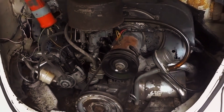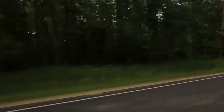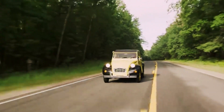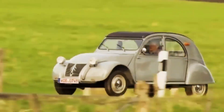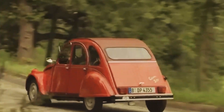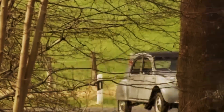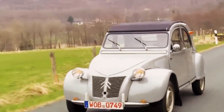Over time, the engine underwent several modifications. Its size was increased to 425 cubic centimeters, reaching 18 horsepower. Later, there was another expansion to 602 cubic centimeters, raising the power to 28 horsepower, allowing the vehicle to exceed 110 kilometers per hour. The design of the 12B was specifically tailored for the rural roads of France, where conditions were often challenging. Its mechanical suspension, which used friction dampers, was notably simple, eliminating concern with hydraulic fluid leaks common in more complex systems.